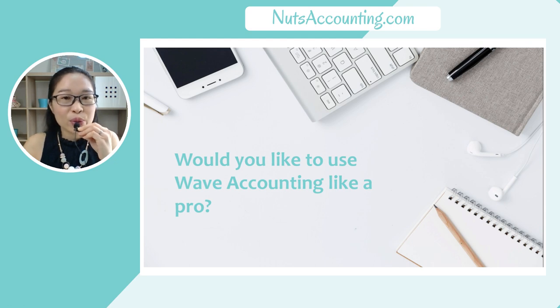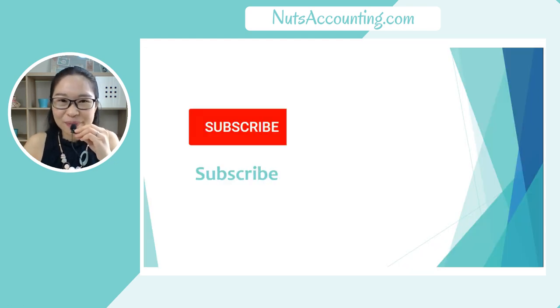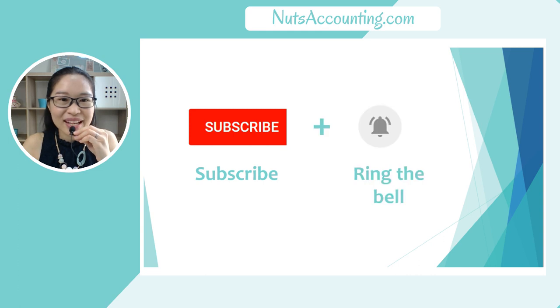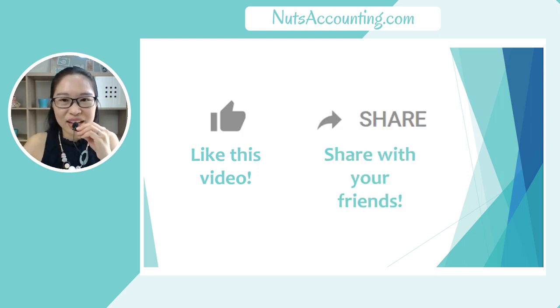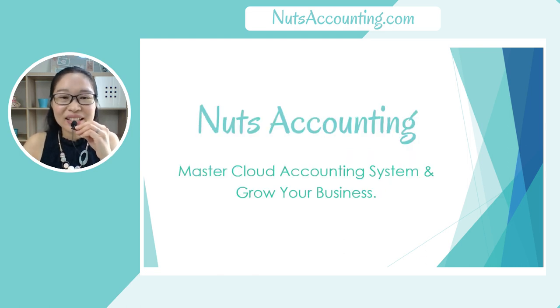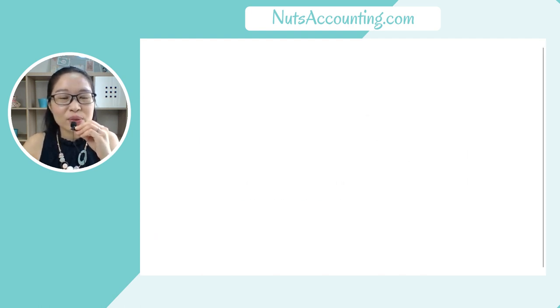Let me know in the comments below — would you like to use Wave Accounting like a pro? If you are new to Nuts Accounting and haven't done so already, don't forget to subscribe to our channel and ring the bell to receive notifications of future videos. If you like this video, give us a like and don't forget to share it with your friends. As always, Nuts Accounting is here to help entrepreneurs master cloud accounting systems in simple English. Click or tap on the screen to watch more video tutorials from Nuts Accounting, or click to learn more tips on growing your business and watch more Wave Accounting tutorials. I'll see you in the next video — bye bye!